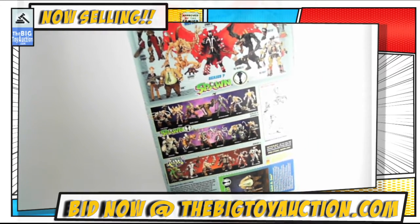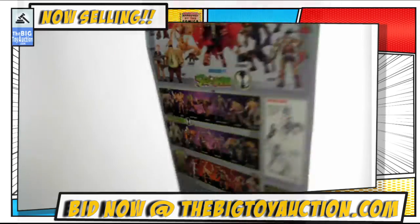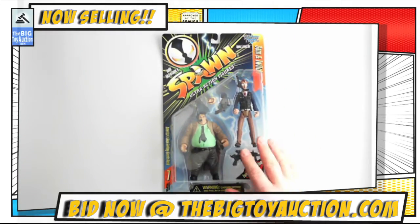Not even close — it is 96. So they were doing more than a series a year, it looks like, at that point. Pretty crazy.